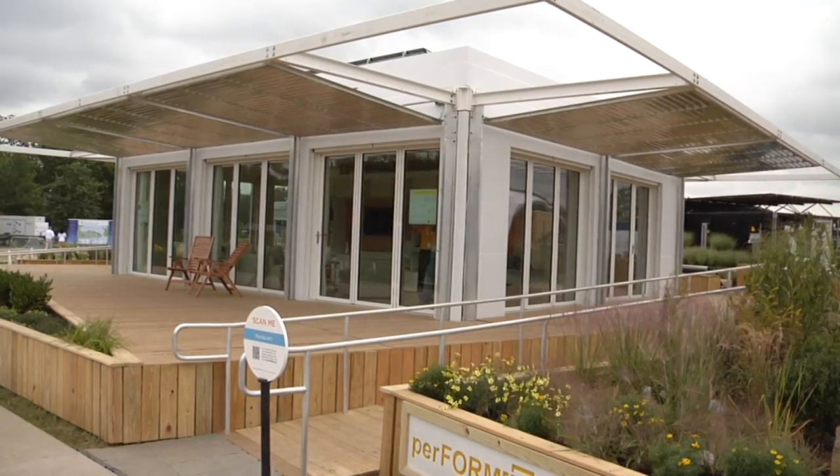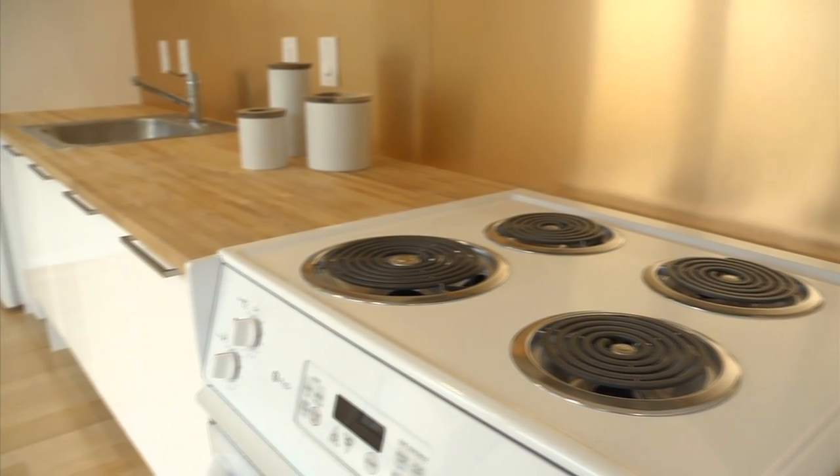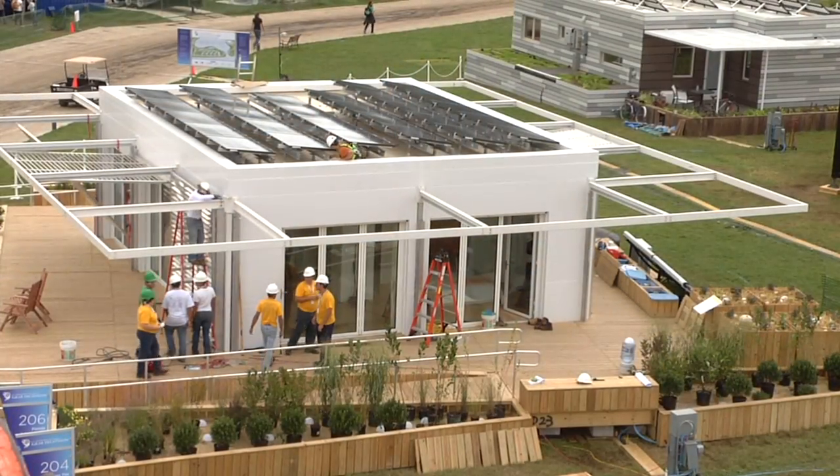We were very excited to finally be here because it took a long time to first get selected as one of the teams, develop the house, finalize it, build it in Miami, ship it here, and put it back together.